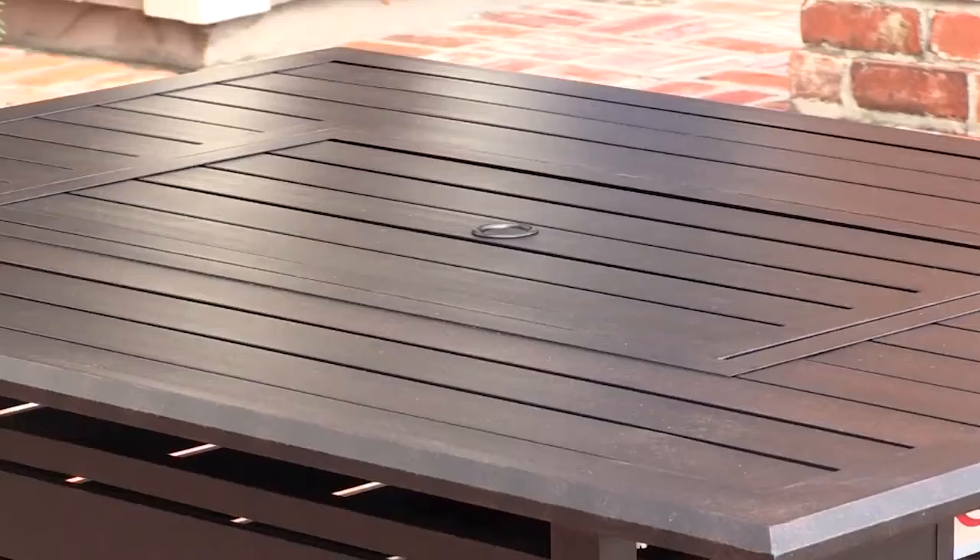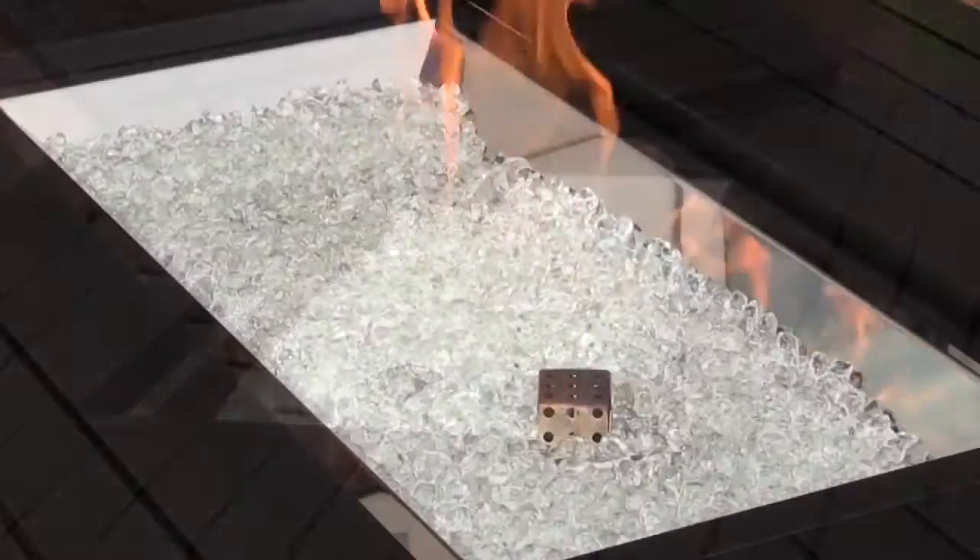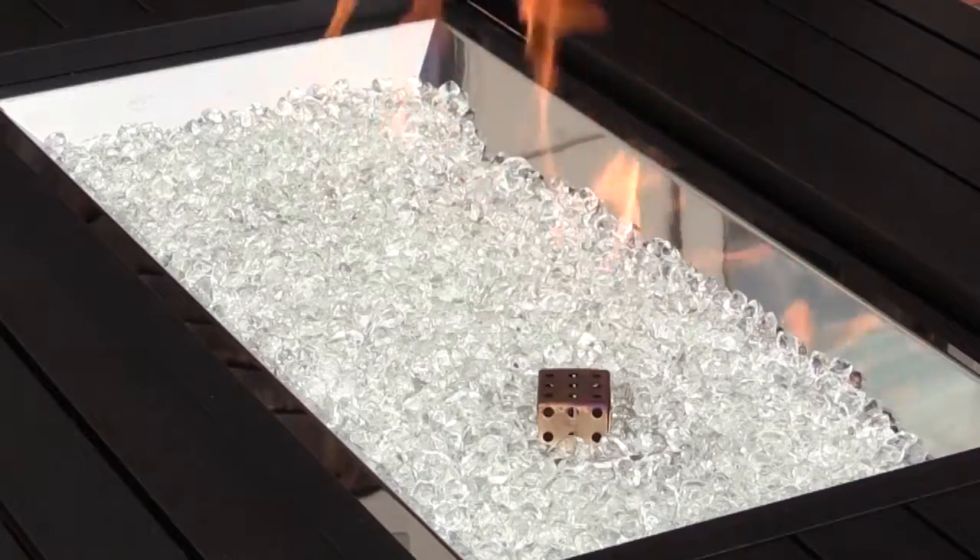This sleek fire pit also doubles as an attractive outdoor patio table. Simply add or remove the fireball lid as desired to extend the life of your fire pit through every season.